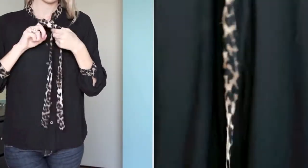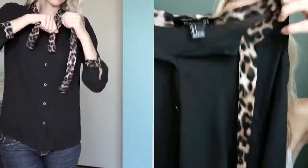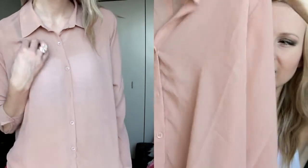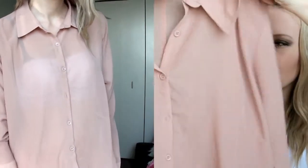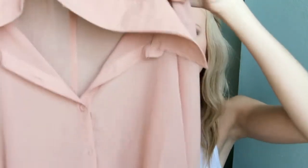The next thing from Forever 21 is this black really, really sheer top. It has all this cheetah print around the front, these two strings that you can tie into a bow, and then it has the same detailing on the cuffs. Speaking of sheer tops, I also purchased this one. It's a really dusty rose blush sort of color and I think it's really pretty. It was cheap — only like $12.80. It's just really flowy and baggy, and it's cute to tuck into clothes.